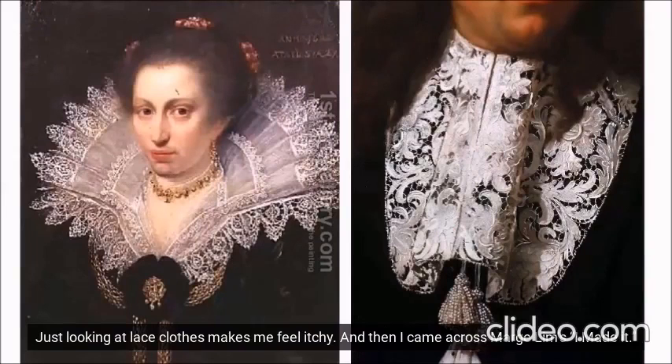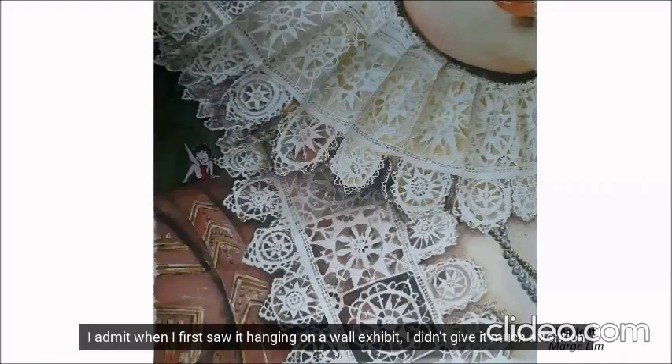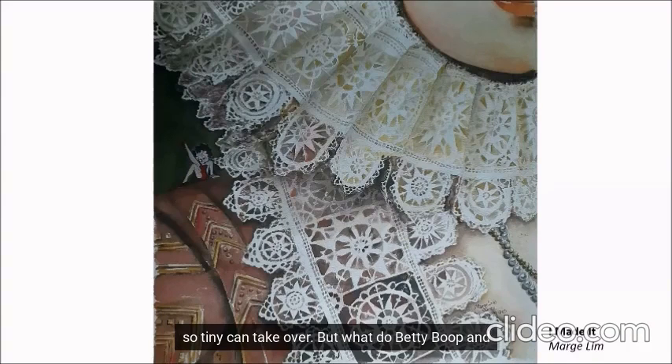And then I came across Marge's Limbs. I admit when I first saw it hanging on a wall exhibit, I didn't give it much attention until I saw a woman pointing something to her companion. I followed her stretched arm and saw the most unlikely figure resting on a Renaissance shoulder. All of a sudden, the lace painting looked fun and mischievous, like the embodiment of Betty Boop. Funny how something so tiny can take over.